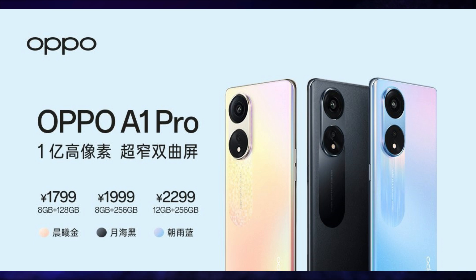This smartphone is launched in 3 variants. The price of the 8GB+128GB variant is 1799 Yuan, which is around Rs.21,000. The price of the 12GB+256GB variant is 2299 Yuan, which is around Rs.26,000.